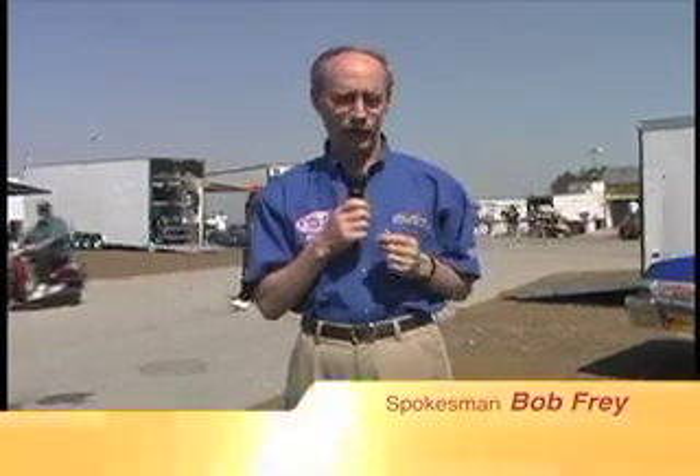Hi everybody, I'm Bob Frey, and I'm in one of my favorite places on the face of the earth, the sportsman pits at a drag race. A lot of the top cars here, from top alcohol dragsters down to super gasers, are made by Spitzer Race Cars. I'd like to introduce you to Mike Spitzer, and then we'll take a trip up to Mike Schott near Indianapolis and show you how some of these great race cars are made.